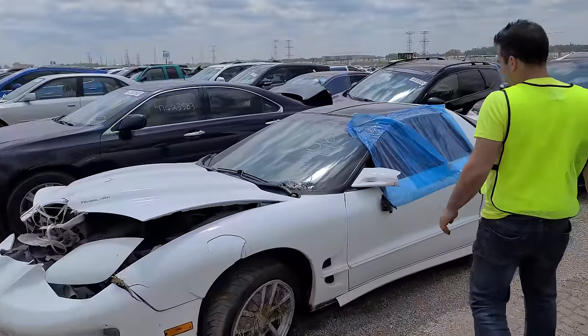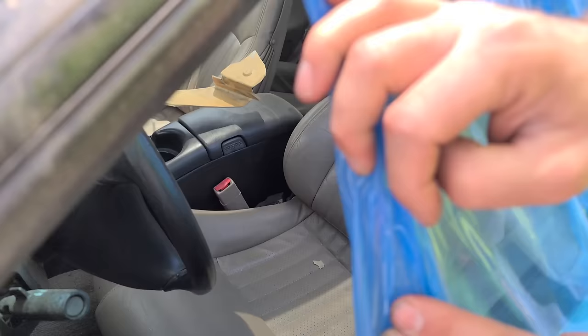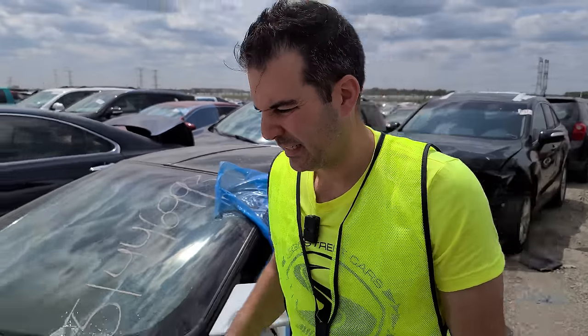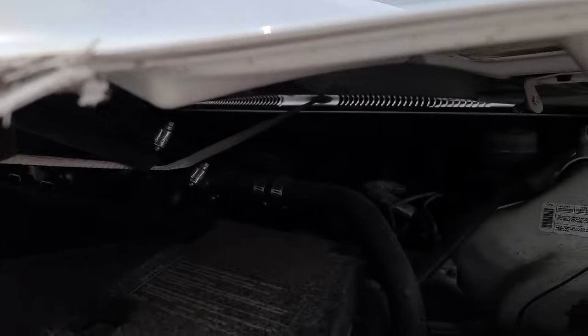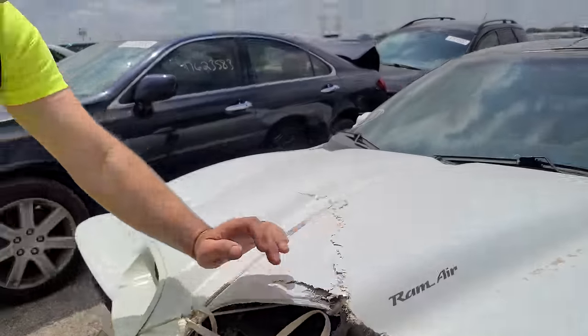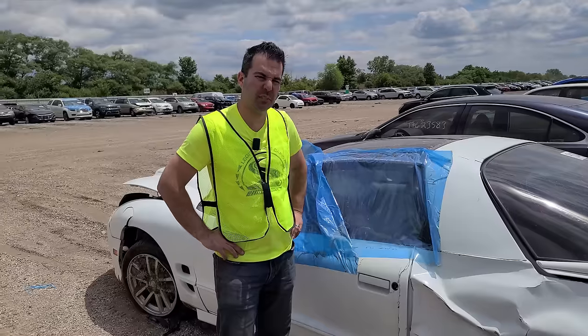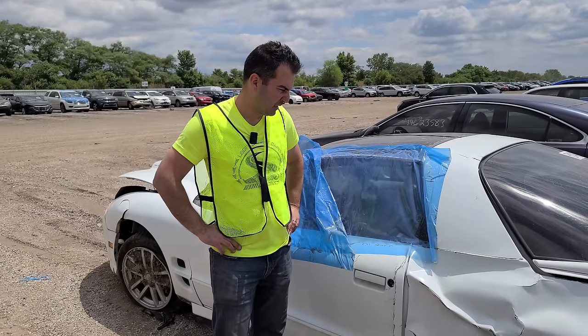Trans Am WS6 — it's got the same color interior as mine too. Tan interior. This thing is wrecked. Let's see if it's modified. No — it looks pretty stock to me. Wow, what a shame. These tail lights are worth like a thousand bucks. Sorry Trans Am. Feel like going to drive mine now, just to pay homage.